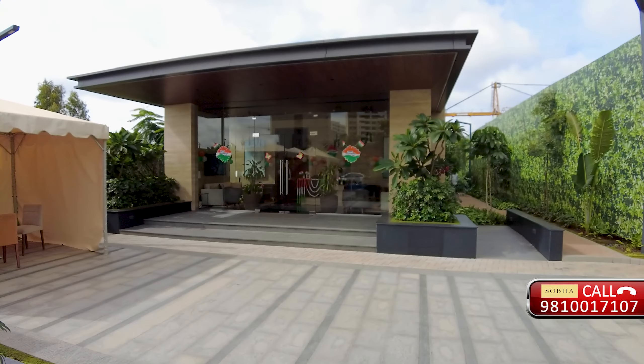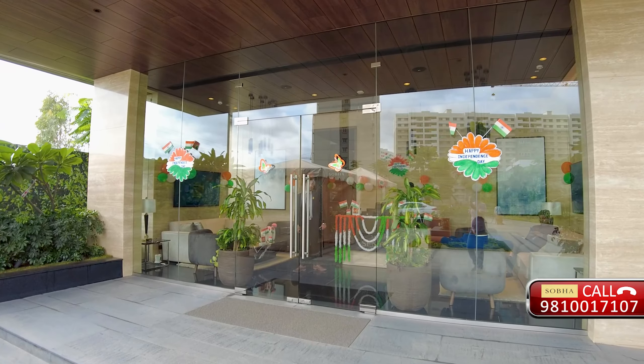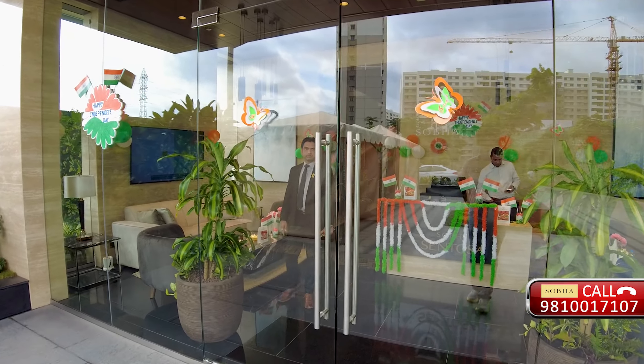I am going to meet you with Navin Ji. Hi Navin Ji, how are you? I am Navin Kumar Jaladi and I have been associated with Shobha for the last 10 years. I work as a General Manager and I look after a lot of the ongoing projects of Shobha in Bangalore.